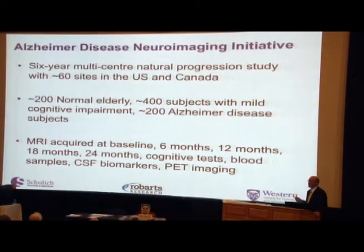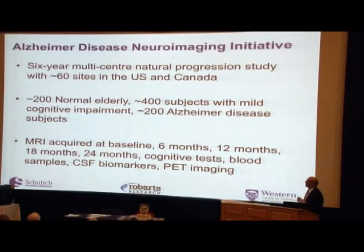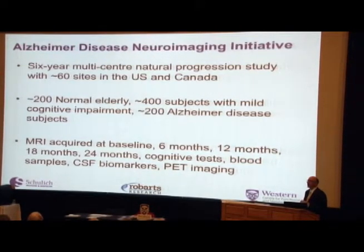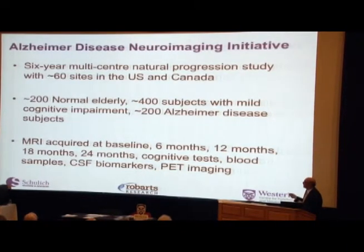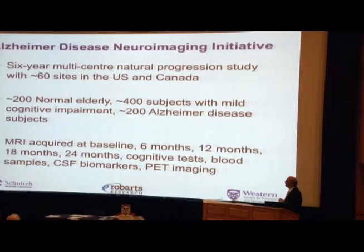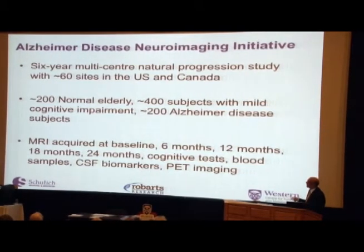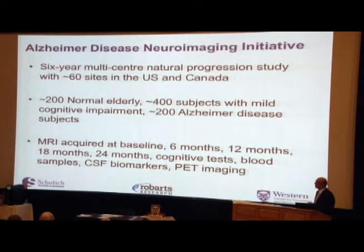Right around the time we were doing this, a major study started in the United States called the Alzheimer's Disease Neuroimaging Initiative — a massive study with an $80 million investment by the National Institutes of Health and about $20 million from industry. It was initially a six-year multi-center study involving about 60 sites in the U.S. and Canada. London participated with two sites. Their mandate was to recruit 200 normal elderly subjects, 400 subjects with mild cognitive impairment, and 200 subjects with Alzheimer's disease, and then follow those people over time with MRI scans every six months.